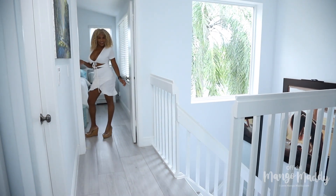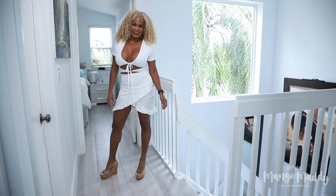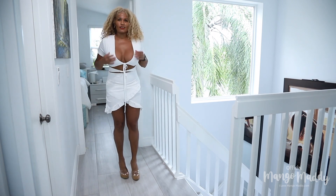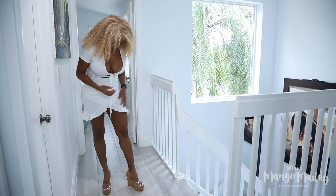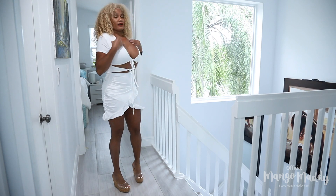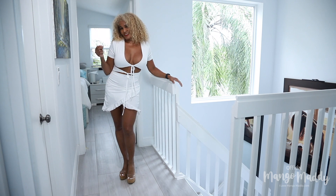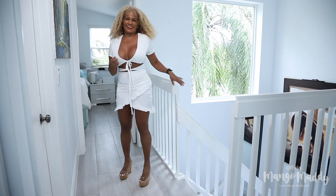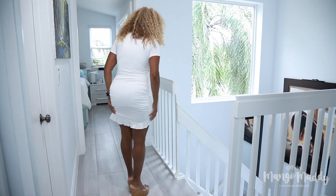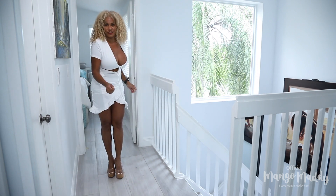Ta-da! This is a very Latina dress — all the ruffles make it very feminine. I like the cut. Of course, it shows my legs. And it gives me a little more of my Mango Mari personality. I like it. It's a cotton dress, very cute. I like it.